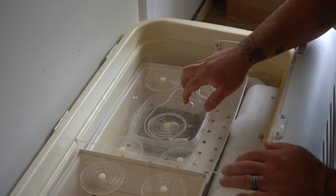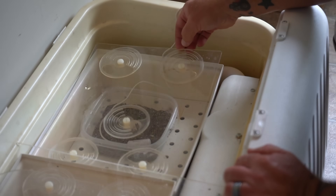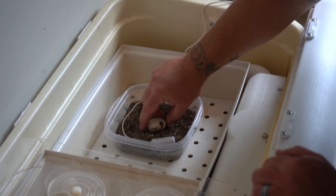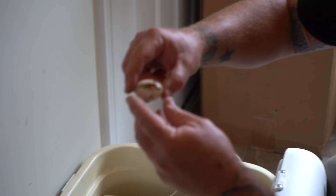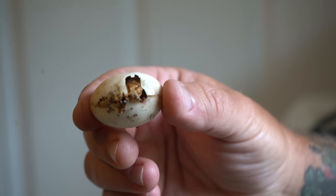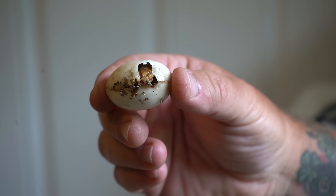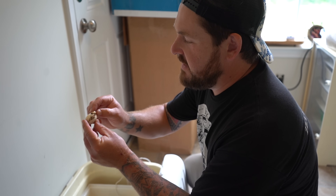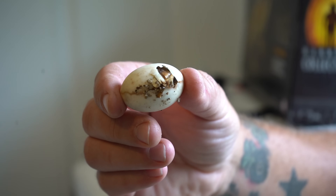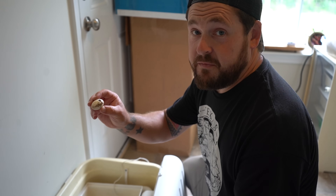Oh wow. Is he out? He's not fully out. Look at that — we've got an arm. So this is day two and the tortoise is slowly but surely pushing its way out of the egg. You can see his little face there, the arm, and part of the shell. He'll probably be fully out by tonight.